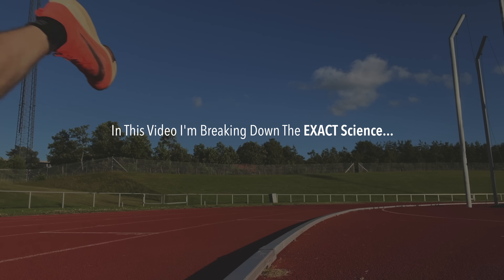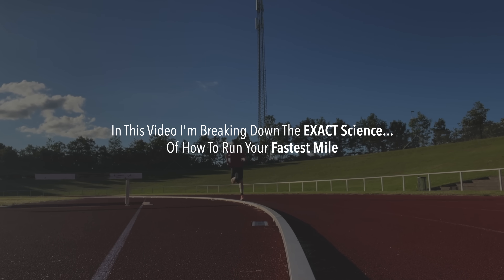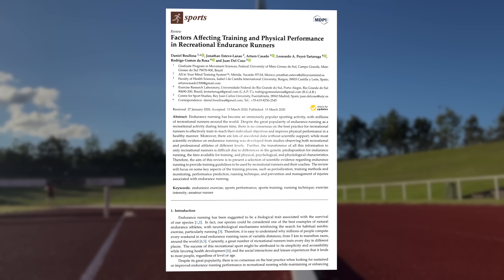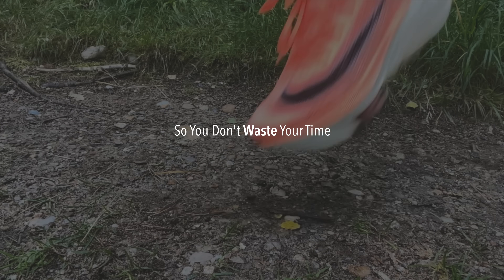In this video, I'm breaking down the exact science of how to run your fastest mile using the latest research and real-world training methods, so you don't waste your time on inefficient workouts. My name is Nicholas. I'm a sports scientist, physiotherapist, and former professional triathlete. Now let's get straight to it.